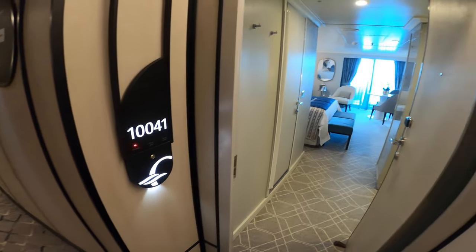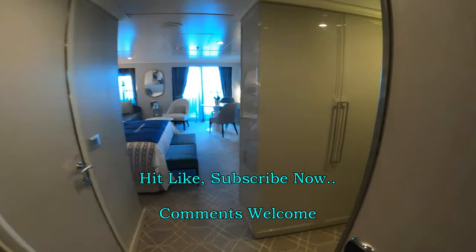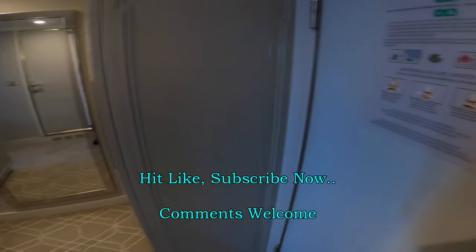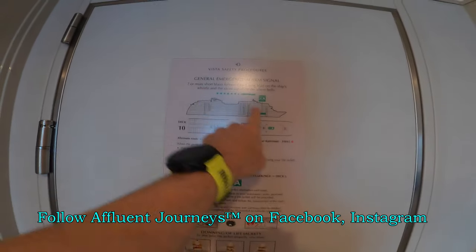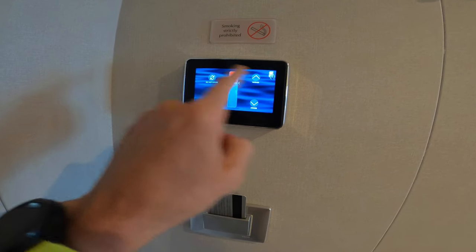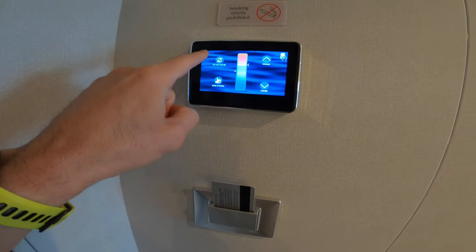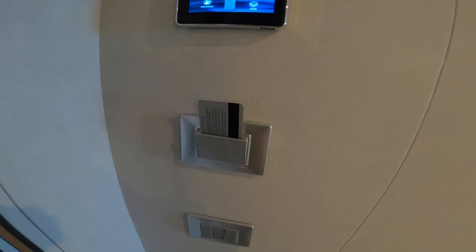We're looking at a penthouse suite on board the brand new Oceana Vista. Look at the RFID touch lock system. You can see we're here on deck 10. They give you your muster location information here, and have a look at the LED lighting and temperature control system. You can also set do not disturb or make up room — this only works if you have your key card in the door.